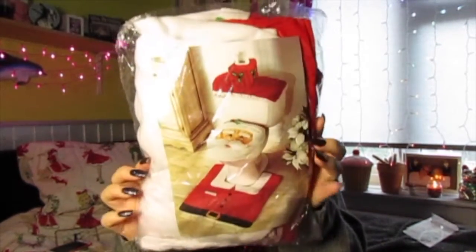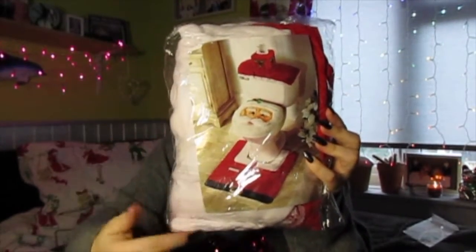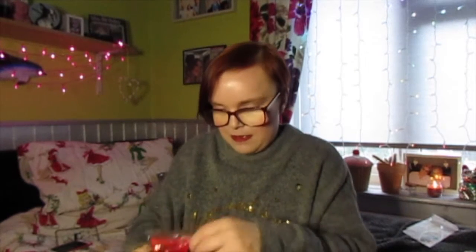So we've got this to put in our toilet. That's what it will eventually look like. Let me undo it.